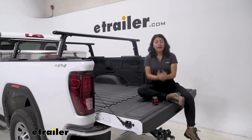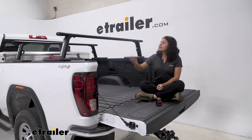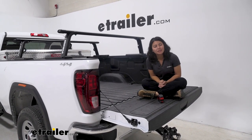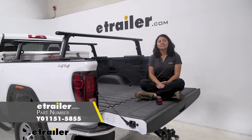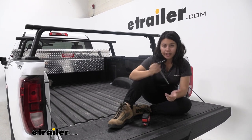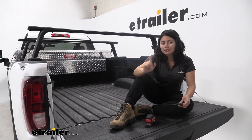Everything is included in this kit, which is why it's important to use the fit guide at eTrailer. Enter your year, make, and model — in our case the 2023 GMC Sierra 3500 — and you get the kit with uprights, the proper clamping system, and the correct crossbar length. We have the 68-inch crossbars, though the 78-inch ones work too if you need more overhang. There's also a tonneau cover adapter available. The kit includes special security allen wrenches so only Yakima tools can install or uninstall it.